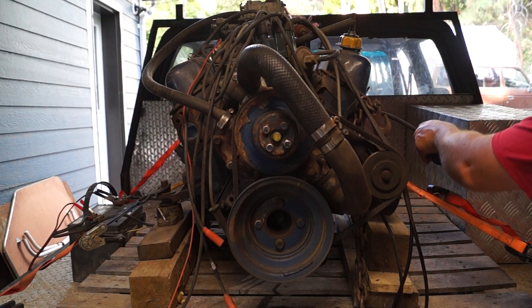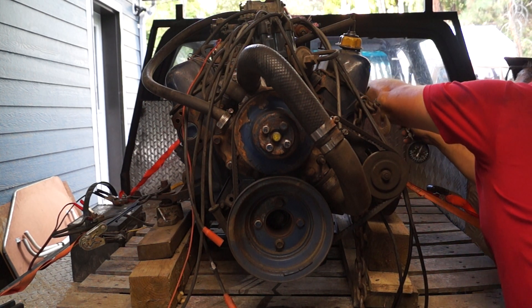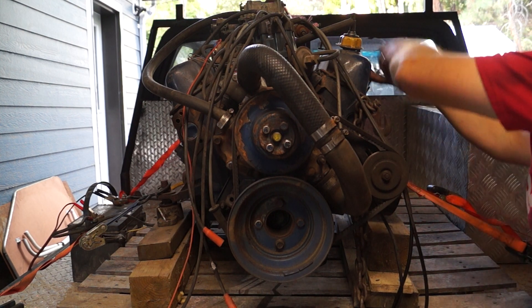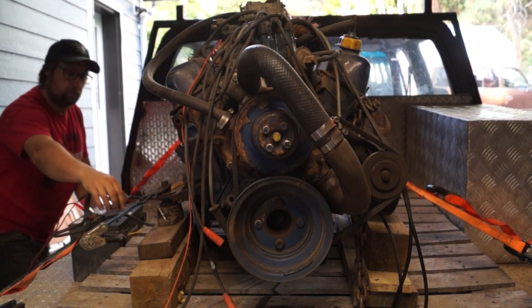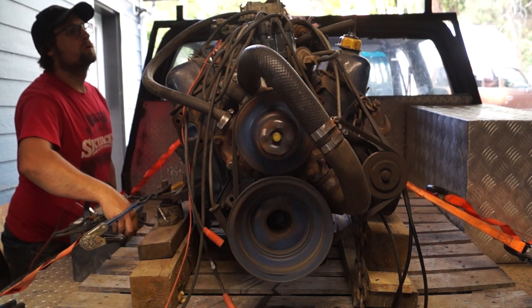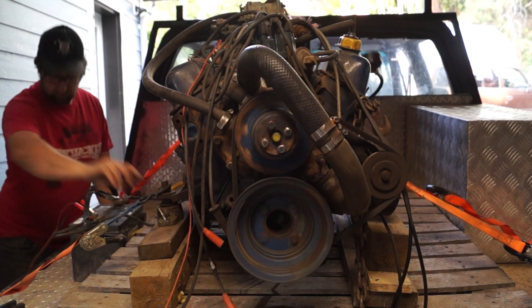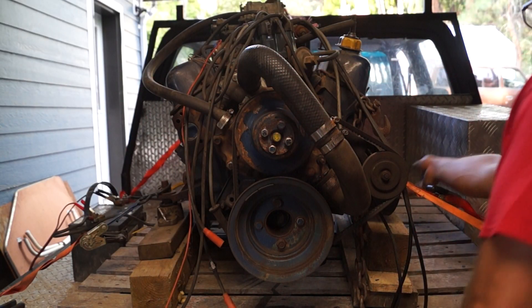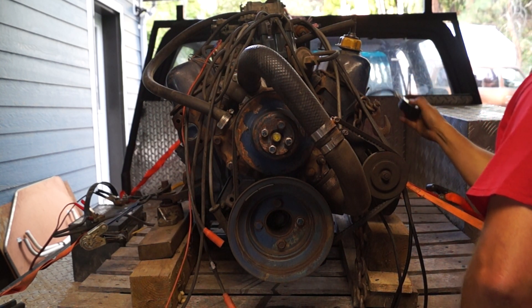Alright guys, one more to go. I knew this motor was happy. 145 on cylinder eight.